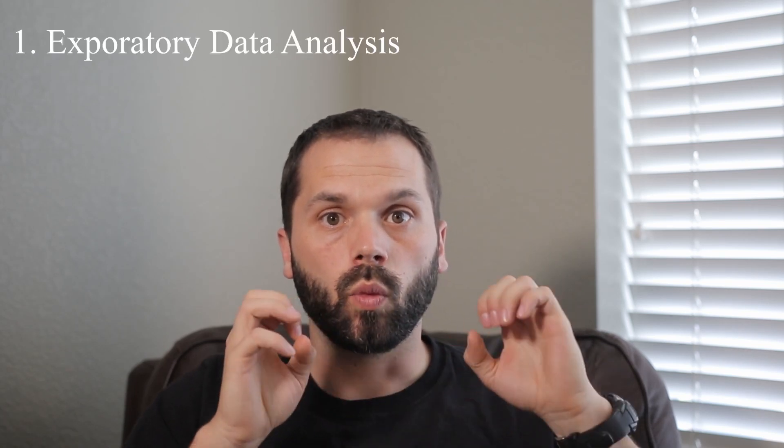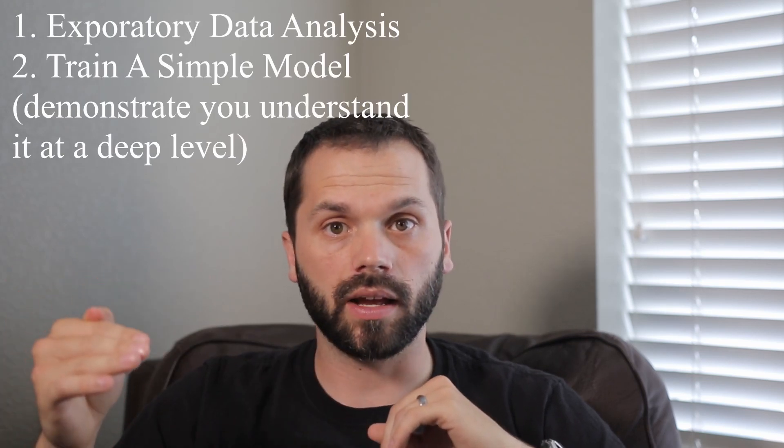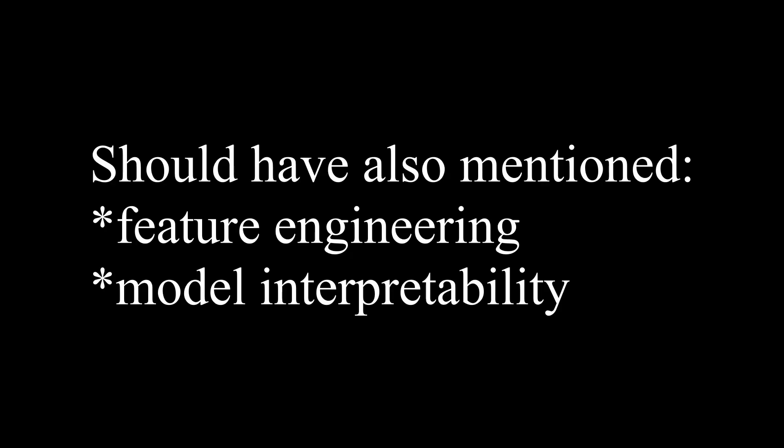The fifth step in becoming a data scientist is to bring it all together and build a data science portfolio. This portfolio can take the form of a website, a blog, or a GitHub repo. Pick a couple of data sets that are really interesting to you and build out a portfolio. Three things to consider including: first, a demonstration of your exploratory data analysis and data manipulation skills — one of the most common things in data science interviews is whether you have the intuition to take a data set and sift through it to find the right value. Second, make sure you include training and evaluating simple machine learning models, such as logistic regression or linear regression.